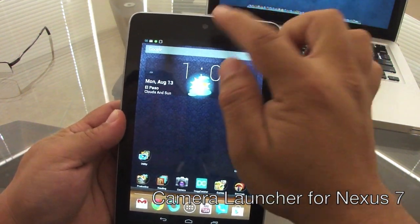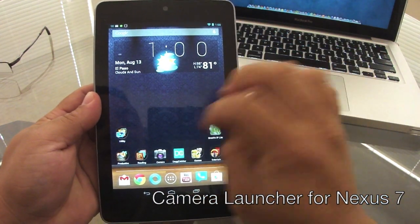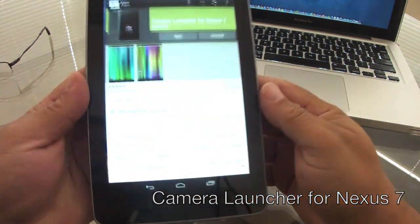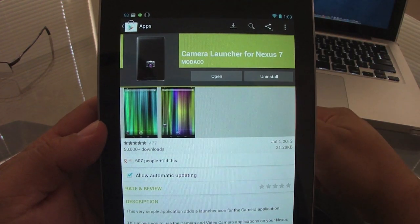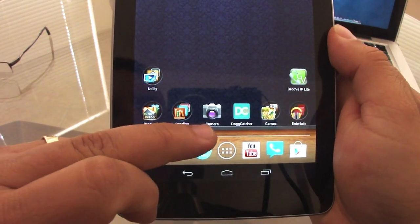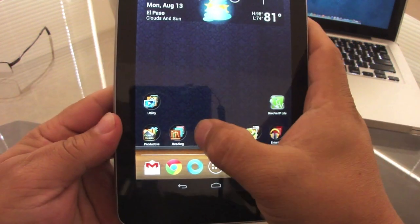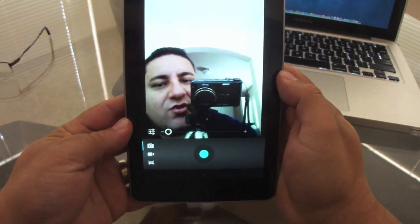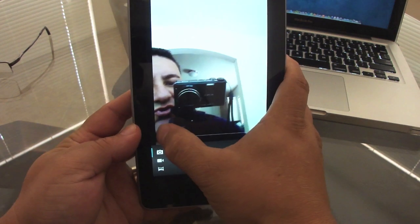My first app is a camera app. The Nexus 7 tablet comes with a front-facing camera but no stock camera app, so I recommend going to the App Store and downloading Camera Launcher for Nexus 7. It looks very nice, feels like a native stock camera app, and works perfectly.